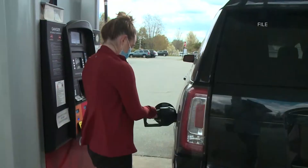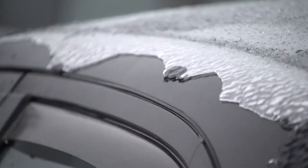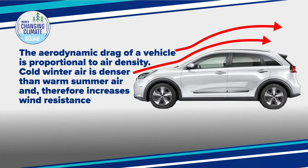Winter grades of gas have less energy per gallon in them. Cold engines are less fuel efficient upon startup. Idling to warm up a car reduces mileage. And cold air is more dense, leading to more aerodynamic drag on the vehicle. This last point is something that both EVs and gas vehicles have in common during the winter — the air is simply harder to move out of the way.